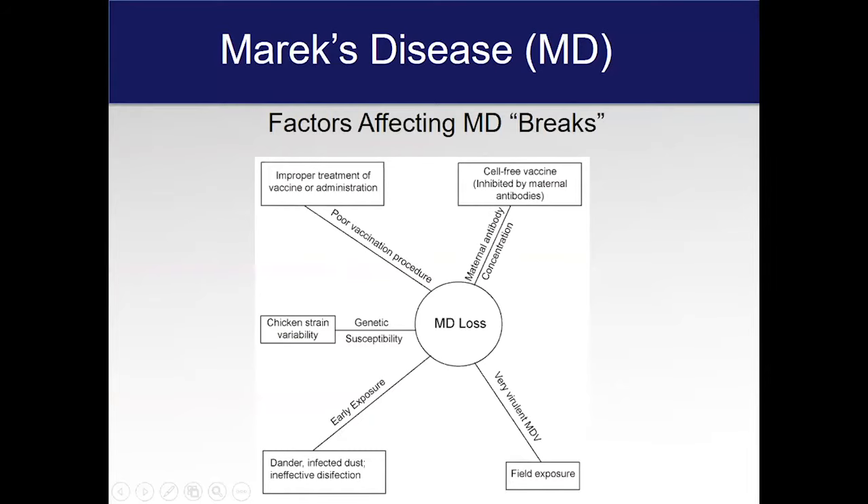Now, what about breaks? There are a lot of things that are going to cause losses from Marek's disease. In the hatchery in large commercial operations, they use what's called a cell-associated vaccine — it's a really good vaccine, usually an SB1 type or an HVT combination. Some places are even using vector vaccines. But generally speaking, vaccination at the hatchery is the way to go. If that vaccine is improperly taken care of, cell-associated vaccines need to be stored in liquid nitrogen and must be treated correctly, then administered into the bird quickly.